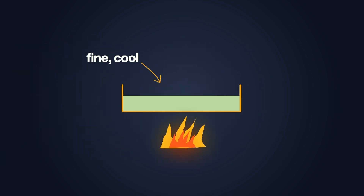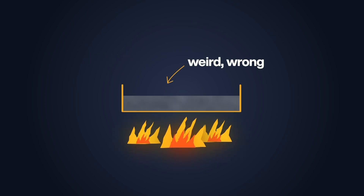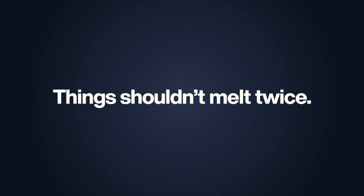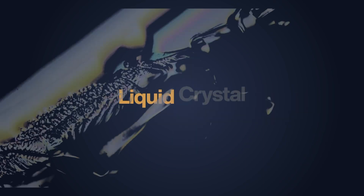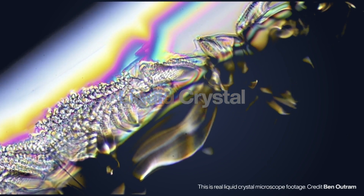Somehow he managed to extract a strange compound. If you heat it up, it melts into a grey liquid — so far so normal. But then if you keep heating it, it seems to melt for a second time, becoming a different clear liquid. Things shouldn't melt twice; everything else gets to melt once — ice turns into water, but then it stays as water until it evaporates. It turns out that what he found was weird because it was a liquid crystal: it could bend light like a crystal, but it can flow around like a liquid.